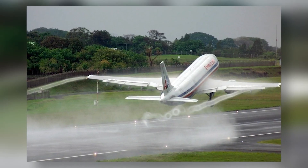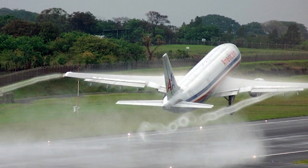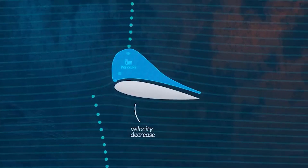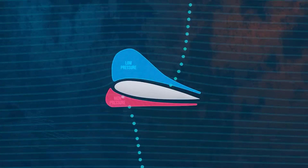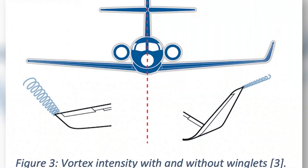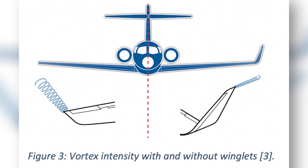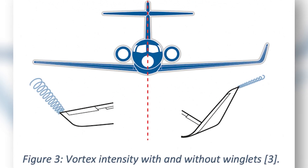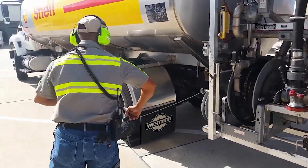Wingtip vortices are spirals of turbulent air that form at the ends of the wings and trail behind the plane. They happen when high-pressure air from below the wings rushes to the lower-pressure area above, making a mini tornado at each wingtip. These vortices make it harder for the plane to move forward and fly well — more drag means the engines have to work harder, and this uses more fuel.